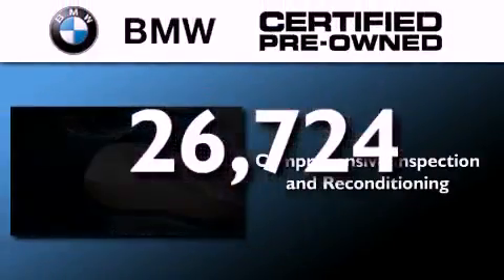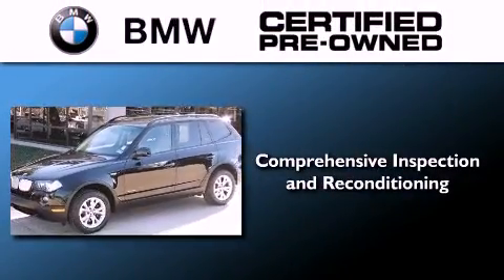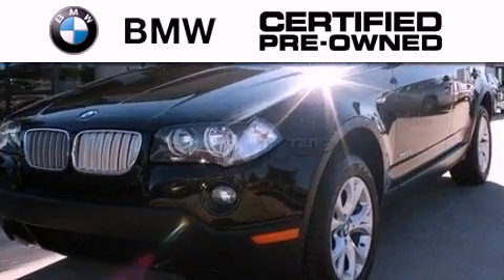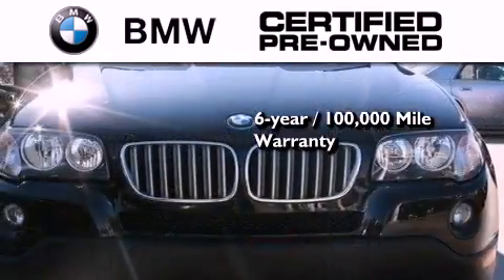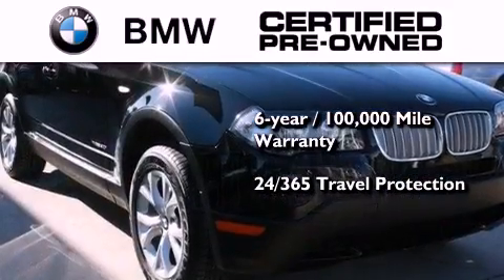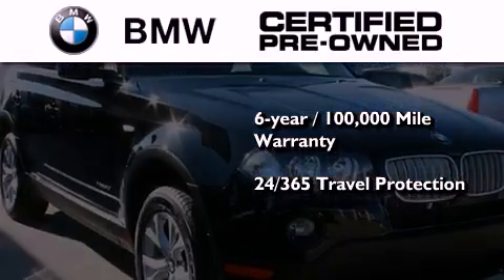This vehicle has less than 27,000 miles. The BMW inspection process covers everything from safety to performance and general wear. Plus, this BMW is backed by a six-year, 100,000-mile limited warranty, and it comes with travel protection 24 hours a day, 365 days a year, even if you're not the one driving.